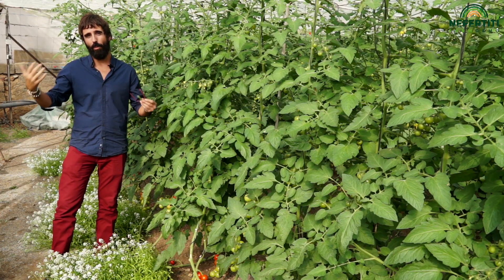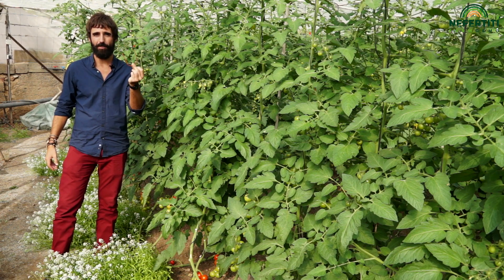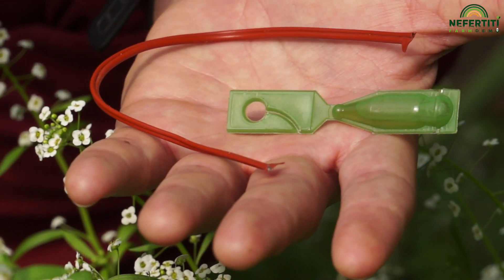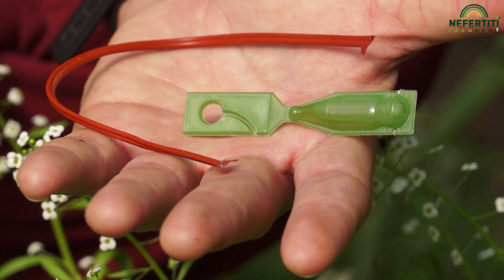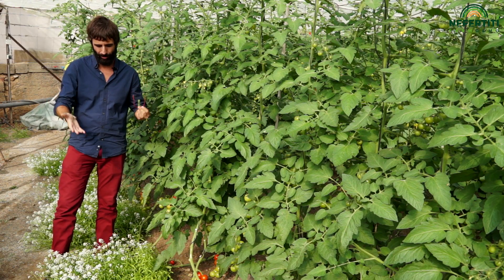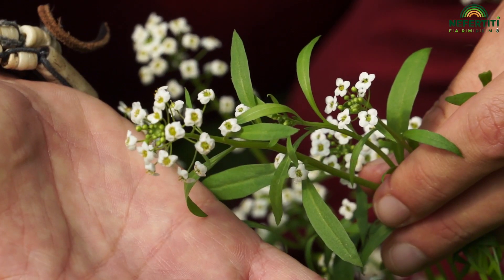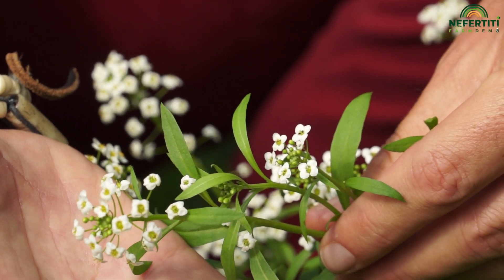There are other things that are complementary to this. For instance, we have sex pheromones — this is a mating disruption technique — and it will slow down the buildup of the population of the pest. There are also other things such as this plant, Lobularia maritima. It's a native plant that produces resources that can be used by the wasp.